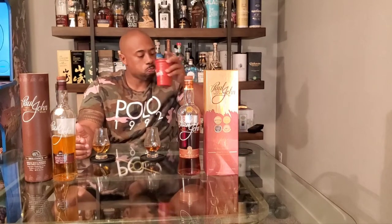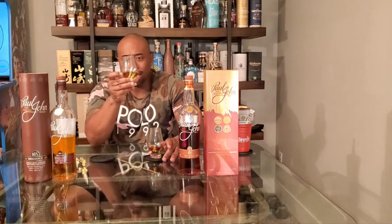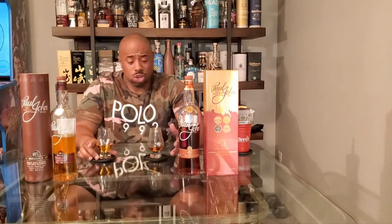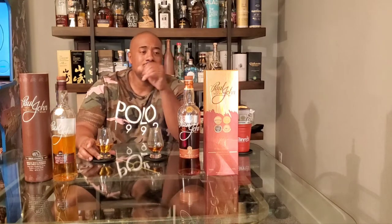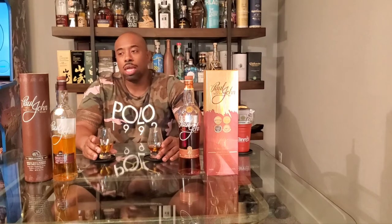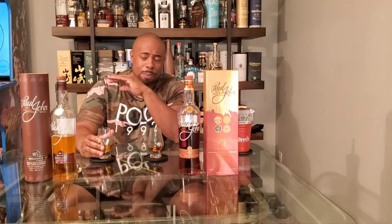Now let's jump over to the Paul John Brilliance. Three to five years in first-fill bourbon barrels, at 46 percent — very light color. These single malts are not old whiskeys by typical Scotch standards, but I think the tropical climate in India drives about 12 to 13 percent evaporation per year from each barrel, which accelerates maturation and imparts a lot of character even in younger ages.